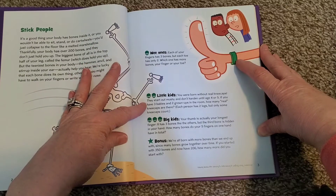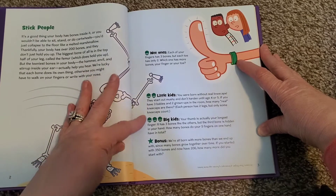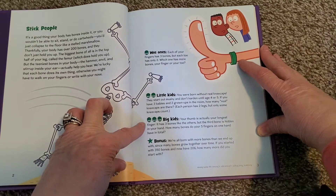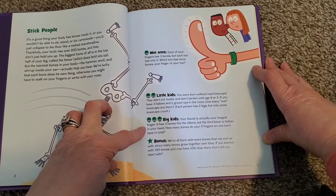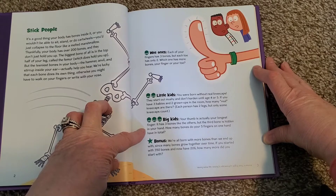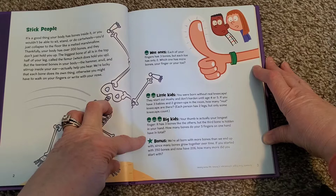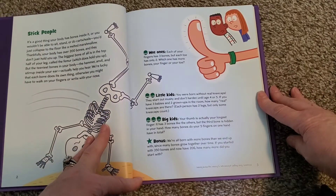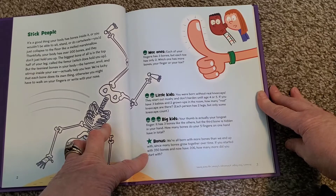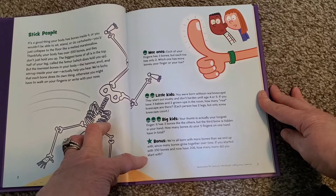Little kids: you were born without real kneecaps — they start out mushy and don't harden until age four or five. If you have three babies and two grownups in the room, how many real kneecaps are there? Each person has two legs, but only some kneecaps count. Big kids: your thumb is actually your longest finger — it has three bones like the others, but the third bone is hidden in your hand. How many bones do your fingers on one hand have in total? Then there's a bonus question: we're all born with more bones than we end up with, since many bones grow together over time. If you started with 350 bones and now have 206, how many more did you start with?